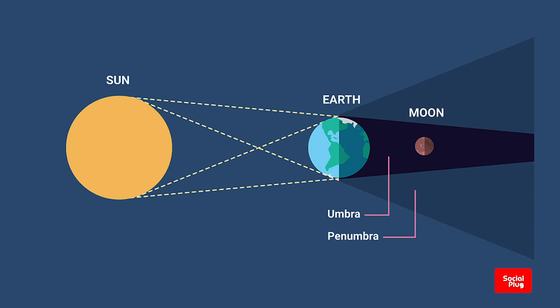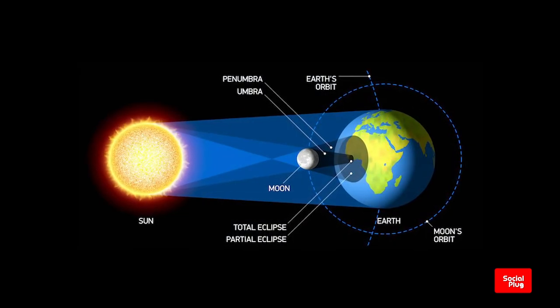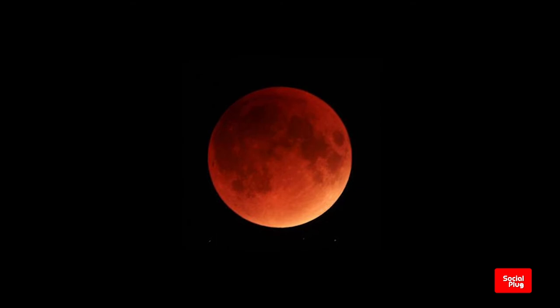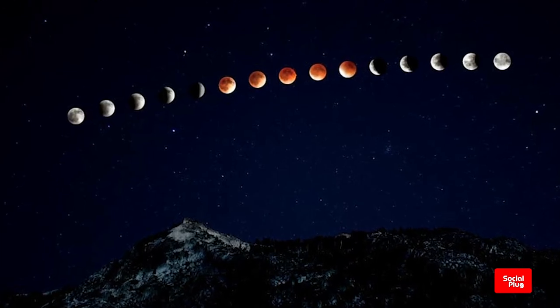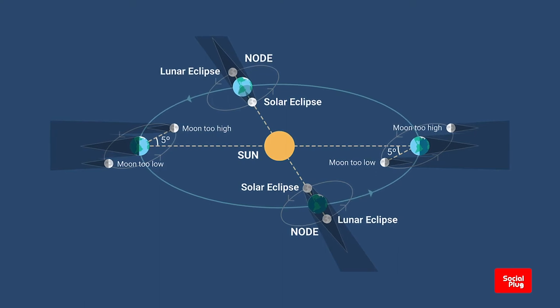The type and length of a lunar eclipse depend on the moon's proximity to either node of its orbit. A totally eclipsed moon is sometimes called a blood moon for its reddish color, which is caused by earth completely blocking out direct sunlight from reaching the moon. The only light reflected from the lunar surface has been refracted by earth's atmosphere.